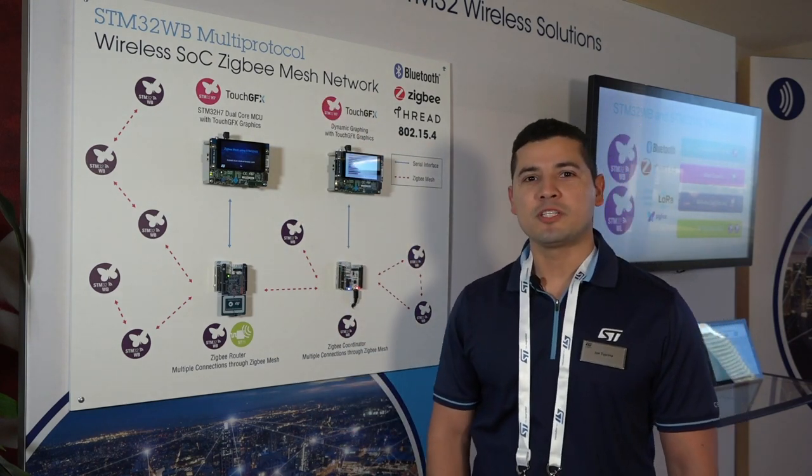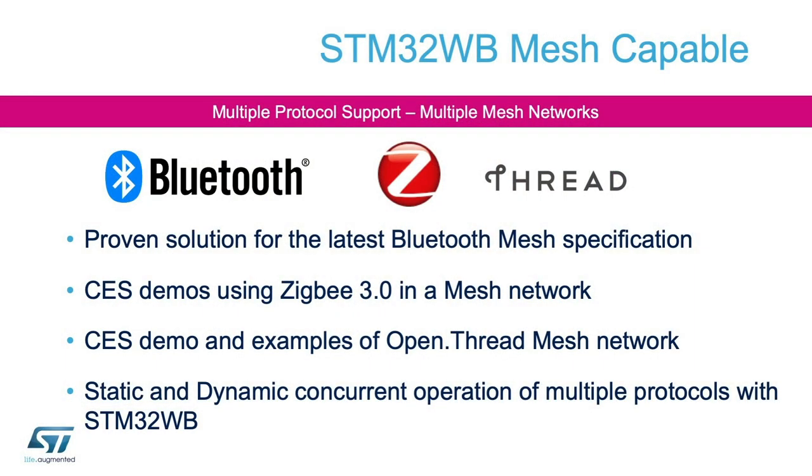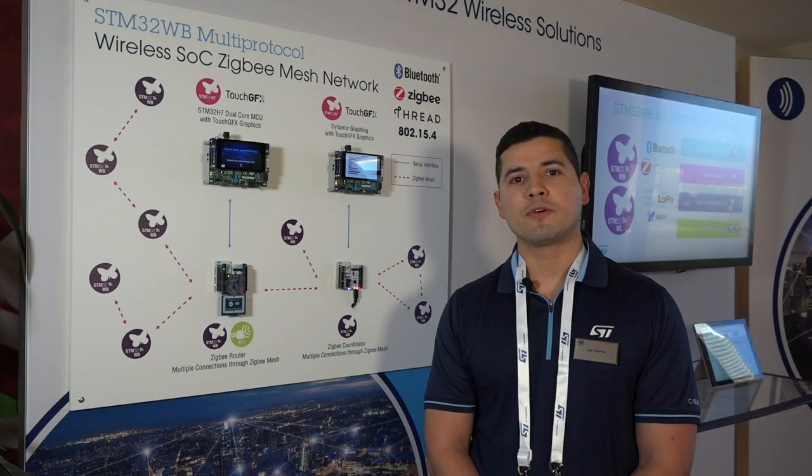Today we're showcasing the STM32WB, which is a Bluetooth 5.0 and 802.15.4 RF-SOC, the latter actually allowing us to run ZigBee and Thread Mesh protocols. These three protocols — Bluetooth, ZigBee, and Thread — the stacks are provided to our customers free of charge and they are fully certified.